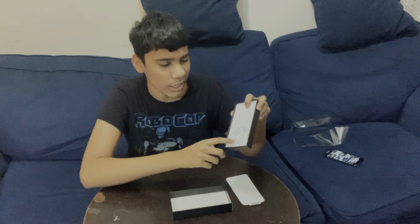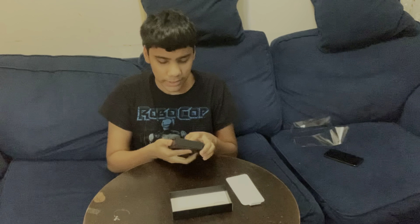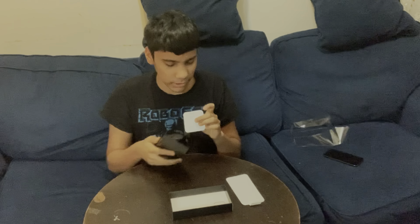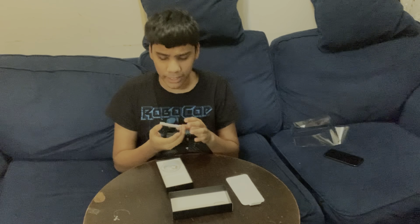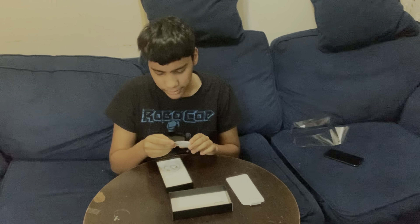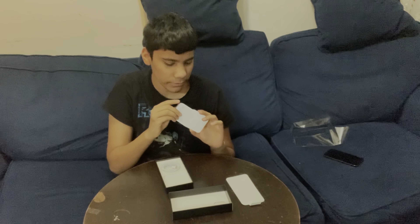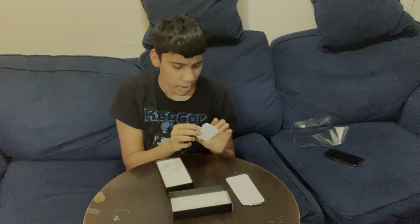This is a pretty good phone to be honest, like it's really nice. And you guys cannot get a 64 gig if you want to. So I'm going to end this part here — when I finish hooking it up I'll get back to you guys. I also have to get the case and the screen protector, which will be later on in the video. Let's go ahead and hook it up for now.